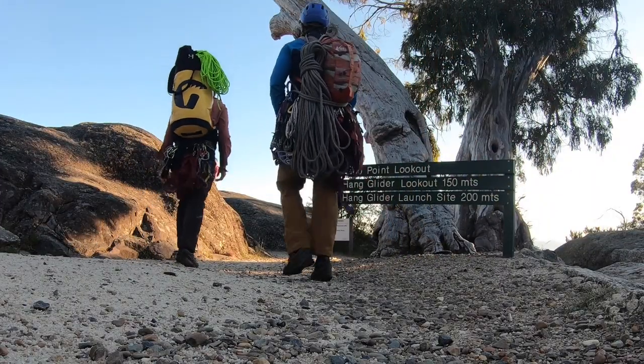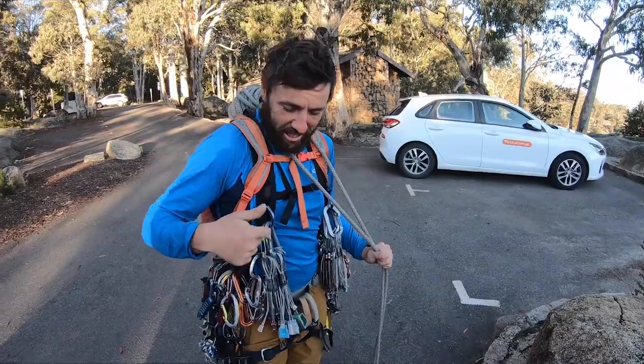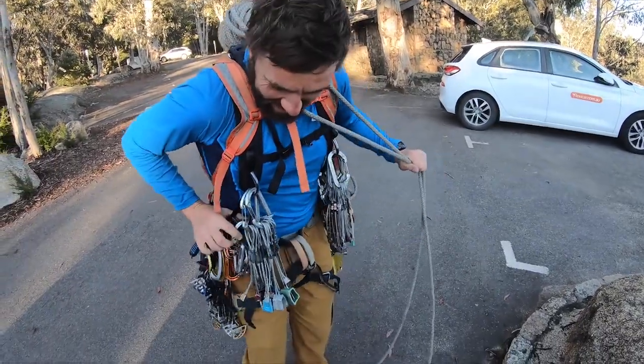Aussie Mandeus is one of the must-do big wall climbs in Australia and you need a fair bit of gear to climb it. Remember kids, just say no to aid climbing.